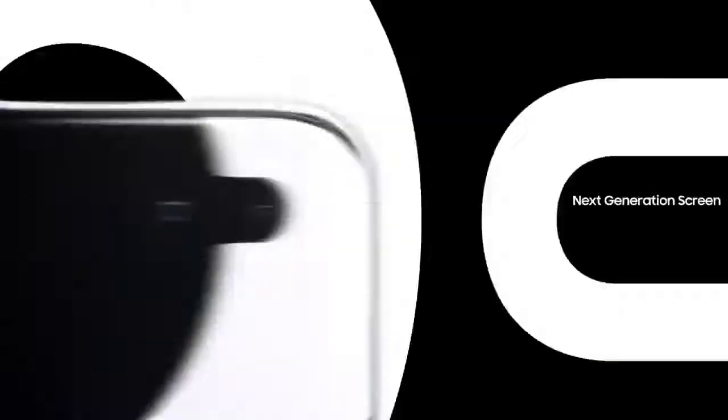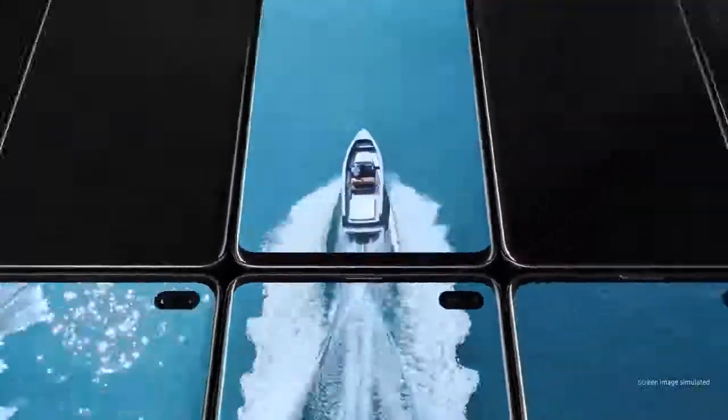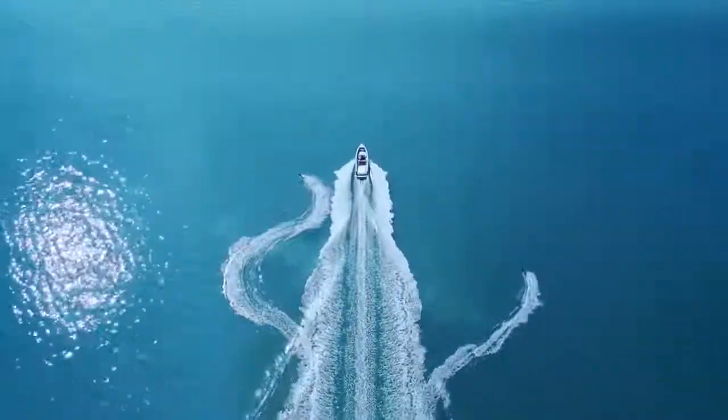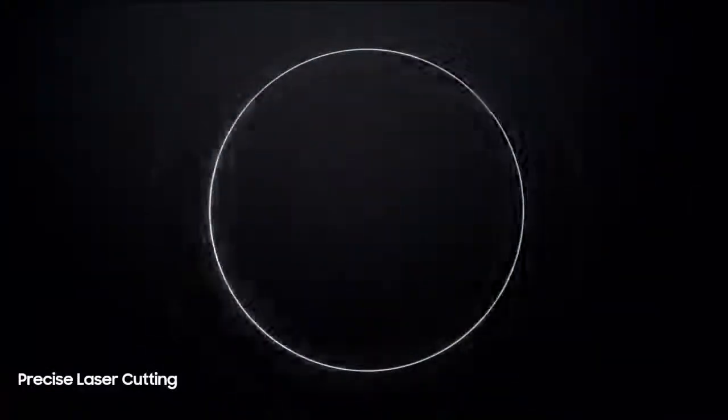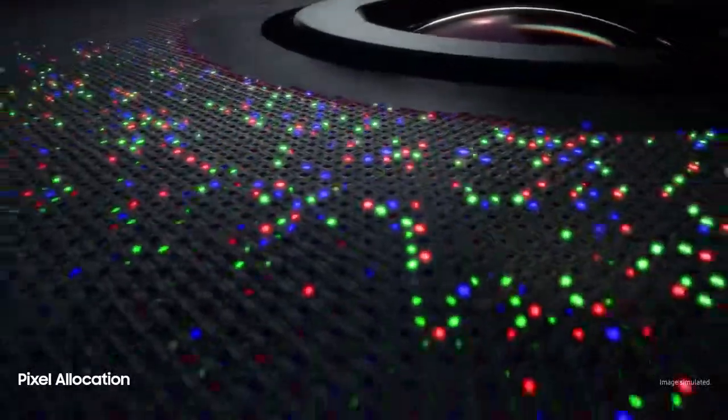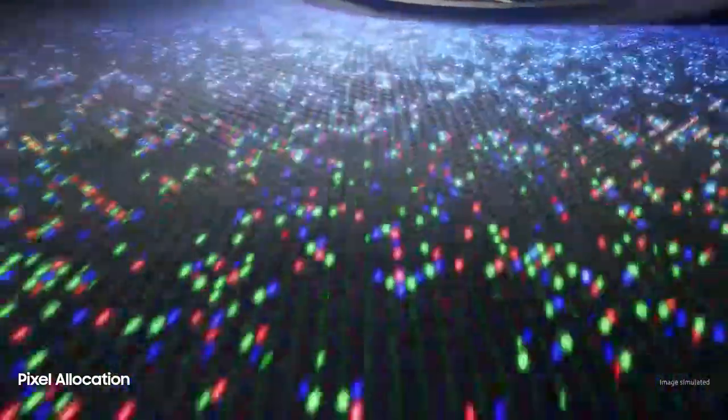S10 goes beyond the bezel to introduce cinematic Infinity Display for the first truly uninterrupted smartphone viewing experience. Made possible only by our unique laser cutting process, we've defied barriers of screen technology to float the camera discreetly within a sea of individually placed pixels, so you can enjoy our most color-accurate mobile screen without anything in your way.